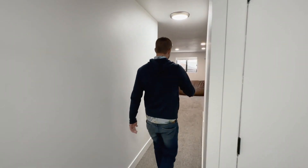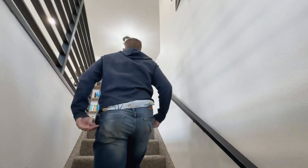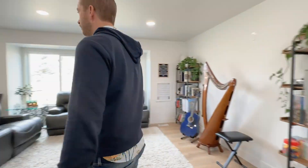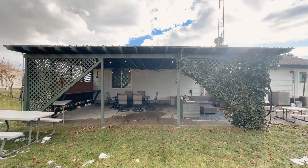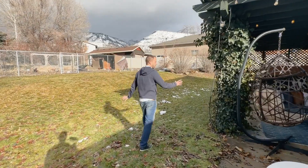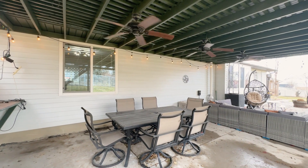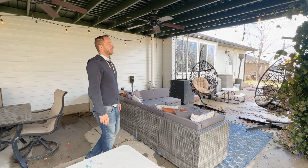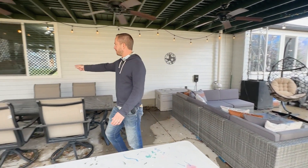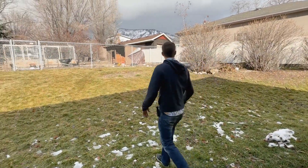Now I'll take you out to the backyard and show you how far back the property goes. Back here we've got a nice covered patio — at the time of filming it just snowed for a few days so everything's a bit wet — but it has ceiling fans, vintage lights, and I should mention the home already has a radon mitigation system installed. In the summertime this is really a great spot to hang out, and there are electrical outlets for serving dishes.